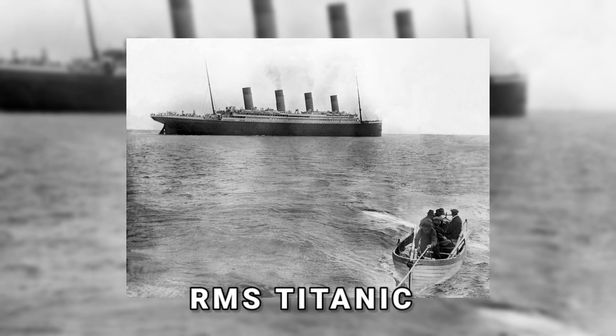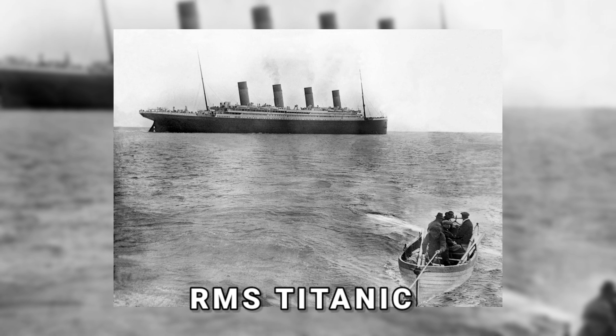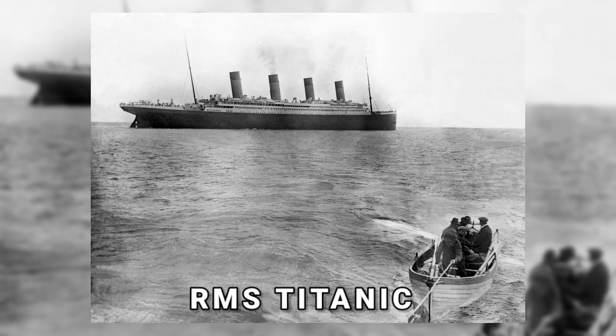The RMS Titanic was last seen on the ocean surface in this shot. It was photographed at Crosshaven, Ireland, during the maiden voyage shortly after the ship left Queenstown, where it had halted before sailing westwards for New York.